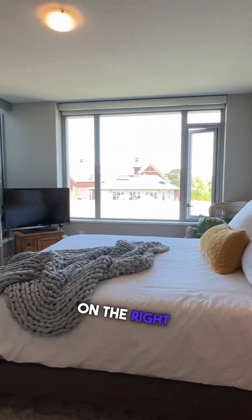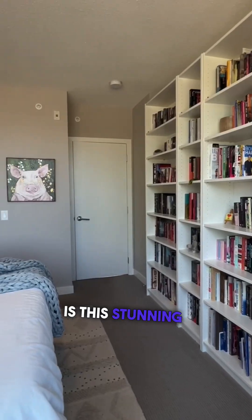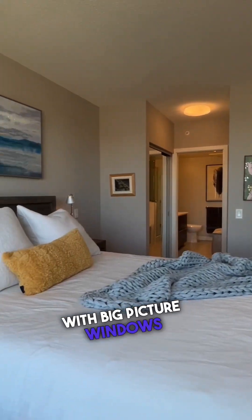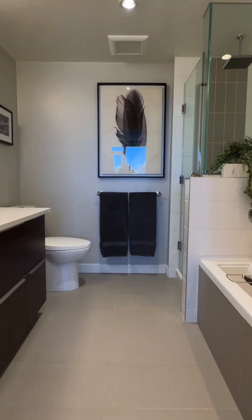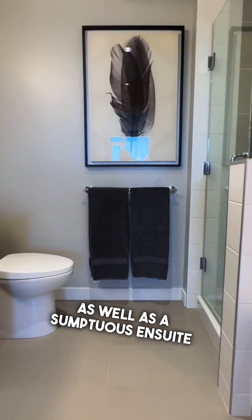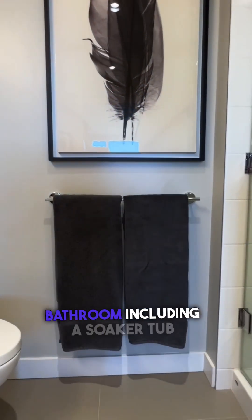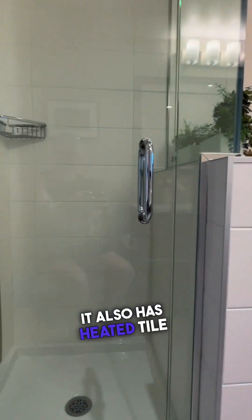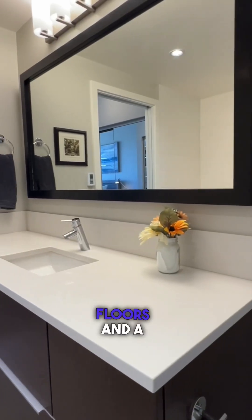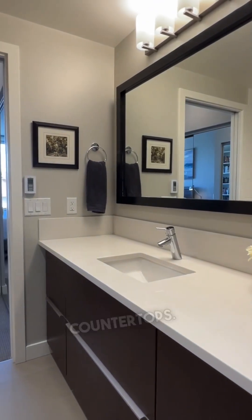On the right hand side of the condo is this stunning primary bedroom with big picture windows and it includes double closets as well as a sumptuous en suite bathroom, including a soaker tub and a separate shower. It also has heated tile floors and a beautiful sink with granite countertops.